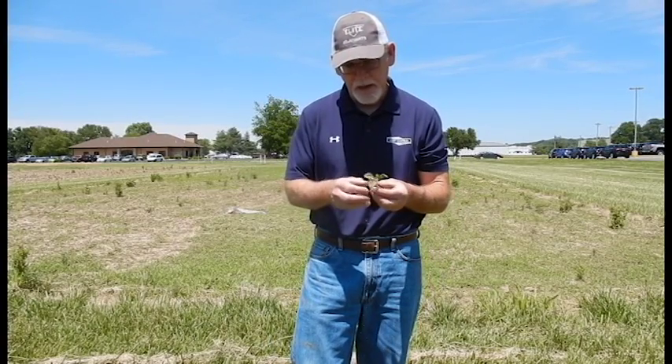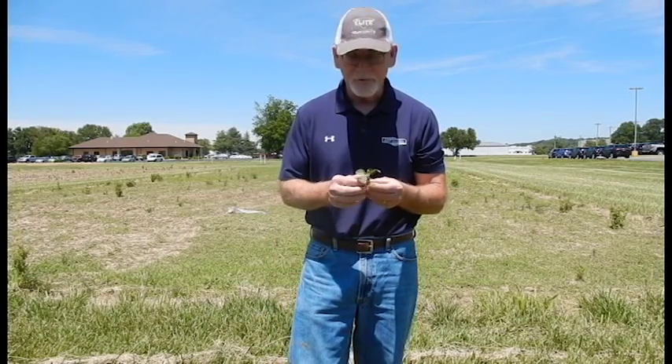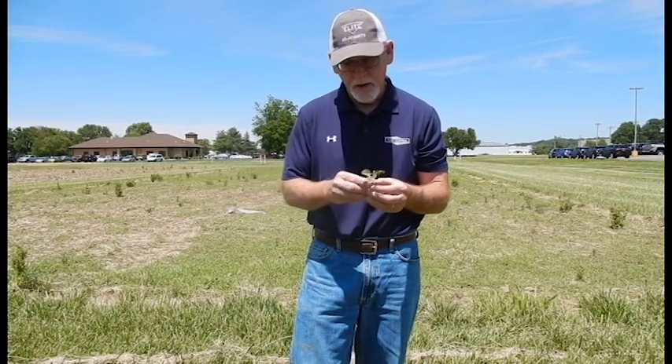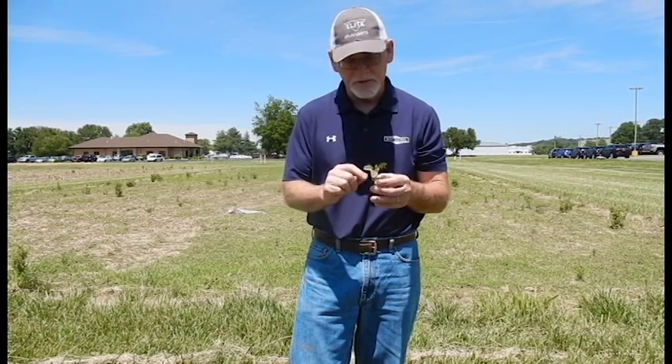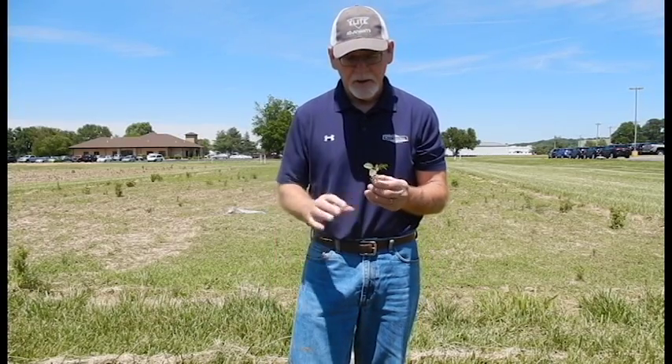This is resistant Palmer pigweed. I wanted to come back here and show you what has transpired in the last five days. Today is Monday, May 22nd — it's been five days since I was here. This weed has now gone from just a couple leaf to about five leaf, and it's now about an inch and a half tall.